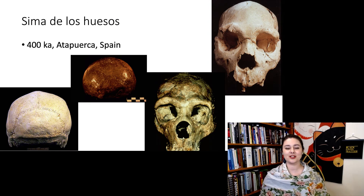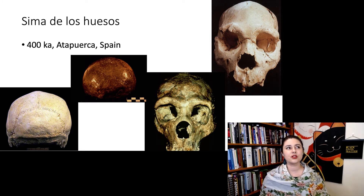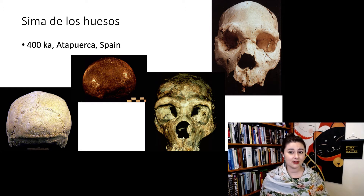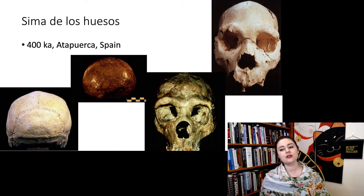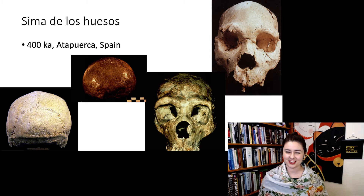Let's look at Sima de los Huesos, which means 'pit of bones' in Spanish. This is the youngest site at Atapuerca, and we have several really beautiful crania. These are sometimes called incipient Neanderthals — they are almost Neanderthals, but lacking some of the classic Neanderthal traits. Some people want to call them Homo antecessor, some Homo heidelbergensis, and some want to lump them in with the Neanderthals. Lots of different opinions.